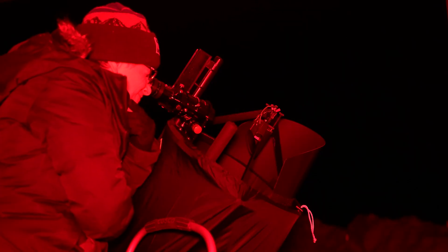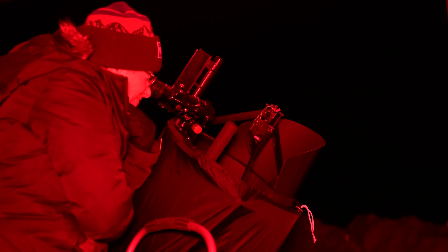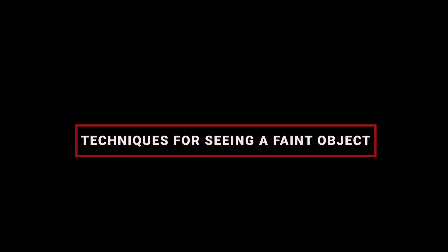Choose a night with no moon, and check your weather app to make sure there won't be any clouds. Once you're ready to begin observing, take time with each object. Don't be in a hurry to check the object off your list — study each object carefully.